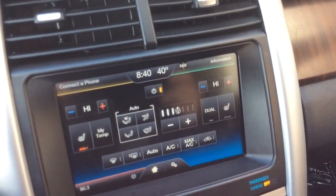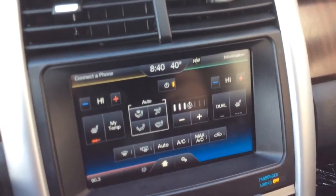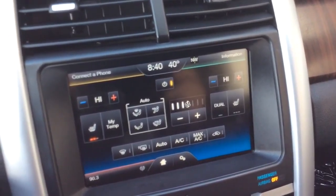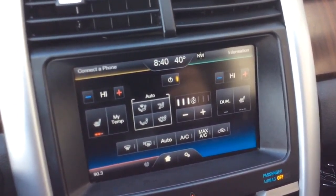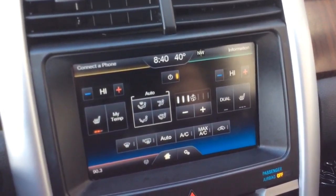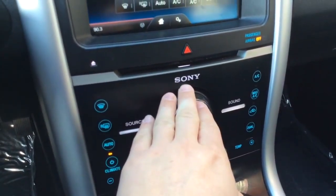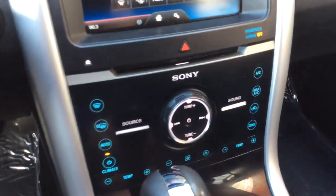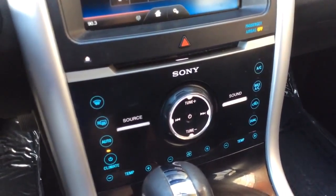Climate control settings are down here in the corner. It's dual electronic climate control, so driver and passenger can each have their own temperature settings. The seats are heated in the front, so driver and passenger have heated leather seats. It's a Sony premium sound system, so an upgraded sound system, and you have your traditional controls for the radio and climate control system down here.